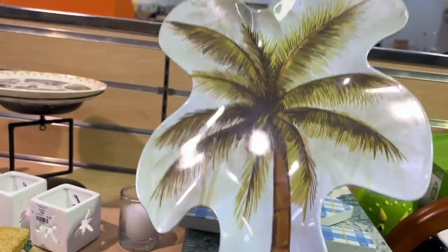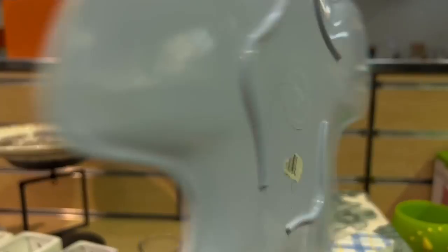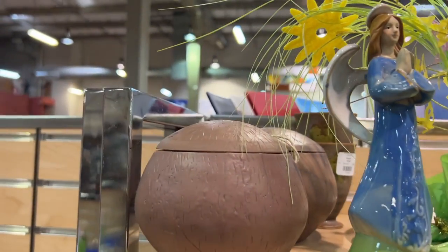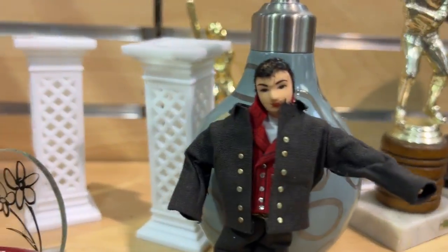Most of the time I flip over melamine pieces to see if it's a good brand, but this wasn't — I believe it was Dollar Tree or Target. And I'm just looking at all the little knick knacks: some fake coconut mugs and this little guy — is that Elvis?